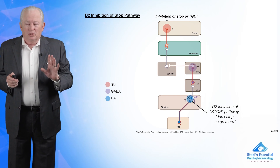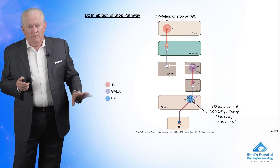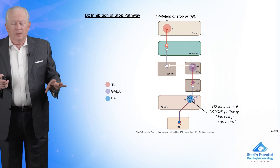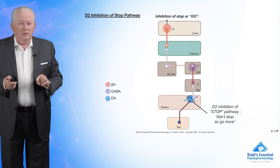Some of that's good if you are trying to help a slow condition like Parkinson's disease, but some of it's bad if you're already going too fast, like in tardive dyskinesia.